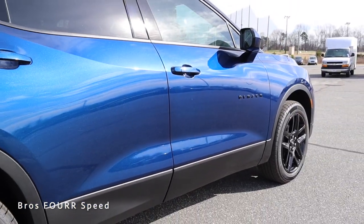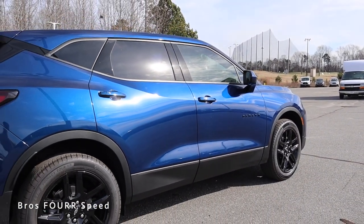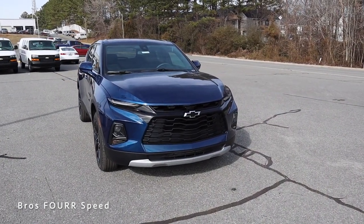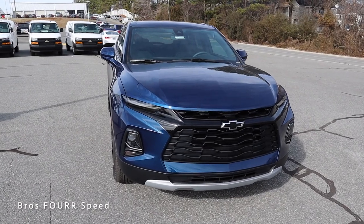This has a wheelbase of 112.7 inches, an overall length of 191.4 inches, a width of 76.7 inches, a height of 67 inches, and ground clearance of 7.4 inches. As we work our way to the exterior of this all-new Blazer, I want to start off with the headlights, DRLs, and turn signals because we have a really unique design here.